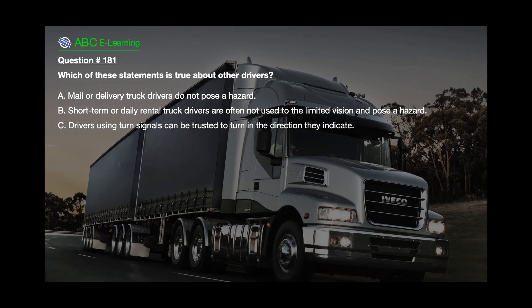Question number 181. Which of these statements is true about other drivers? A. Mail or delivery truck drivers do not pose a hazard. B. Short-term or daily rental truck drivers are often not used to the limited vision and pose a hazard. C. Drivers using turn signals can be trusted to turn in the direction they indicate.